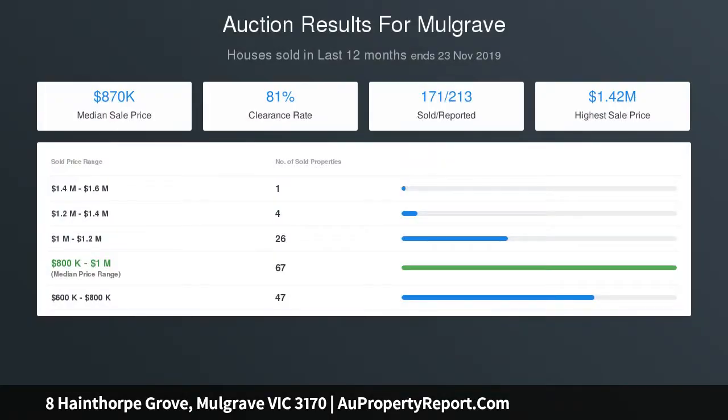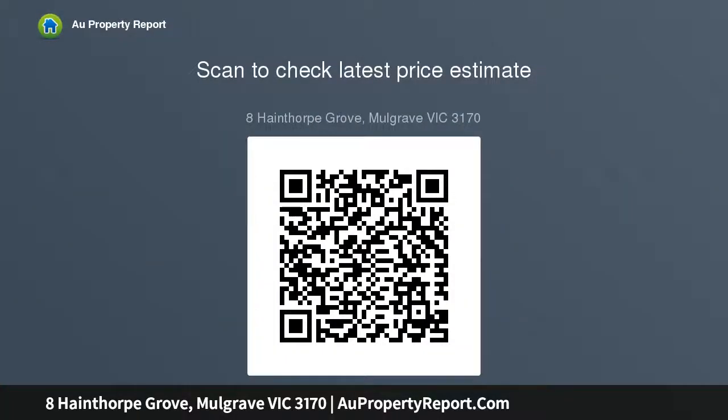Large living areas occupy the rear of the home with views out onto the backyard, with an outdoor alfresco area boasting new decking, a 9 person spa and plenty of yard space for your furry friends.